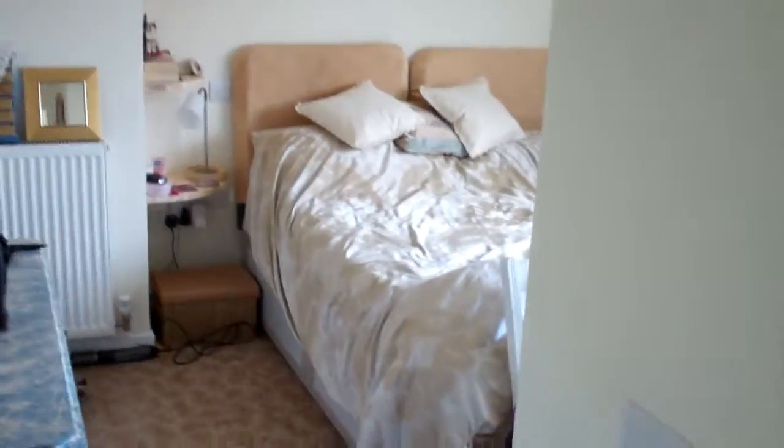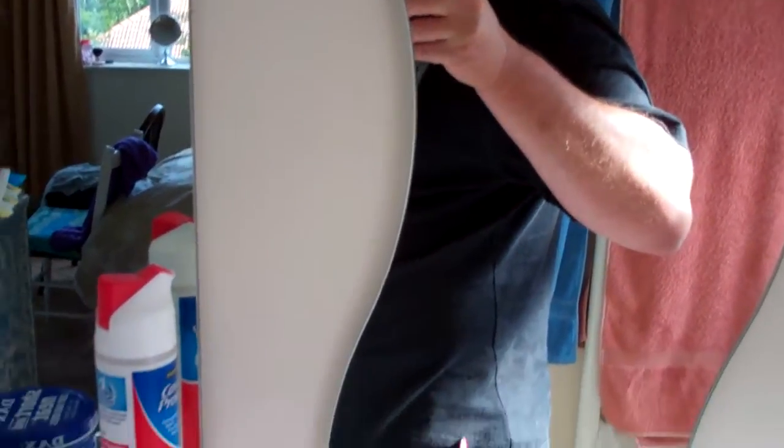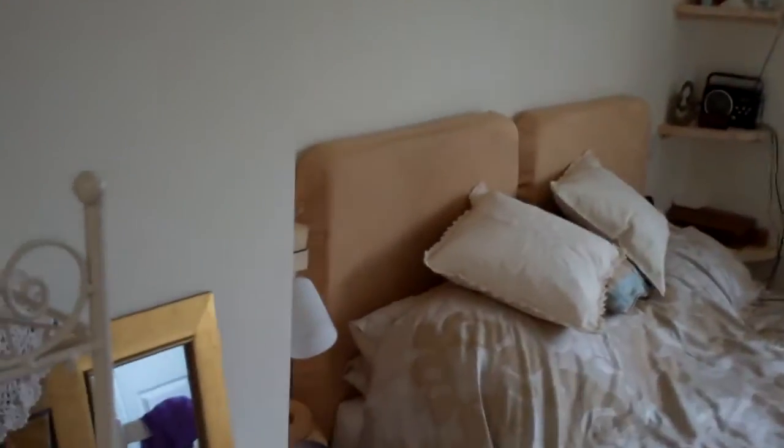And then the master bedroom, which is Karen and Will's — it has its own en suite. And whilst there's that mirror, this is the mirror I particularly like. If I can stand in the right spot — there we go — you can't possibly call me fat, see there's nothing there! And that is a tour of the inside of the house, a very quick one.